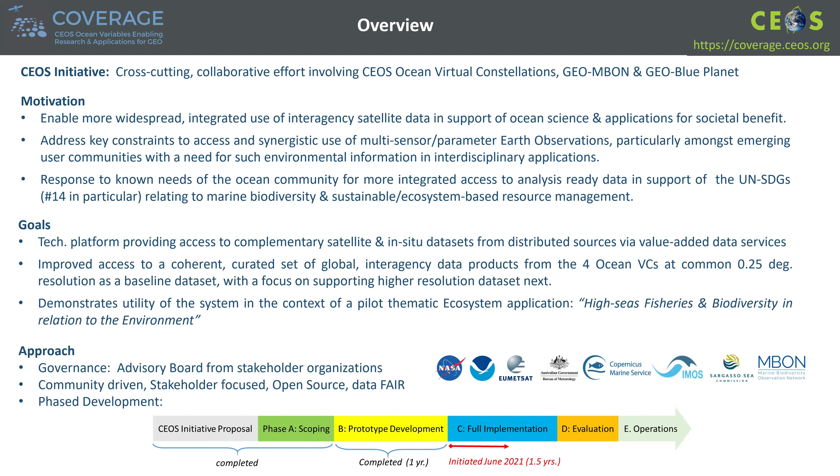COVERAGE also integrates extensive historical pelagic fisheries catch and effort data for highly migratory species publicly available from the Fortuna Commission Regional Fisheries Management Organizations, and high-volume AIS data on fishing vessel movements provided by Global Fishing Watch. Integrated access to these data sets is via COVERAGE data services and tools available via our web portal.